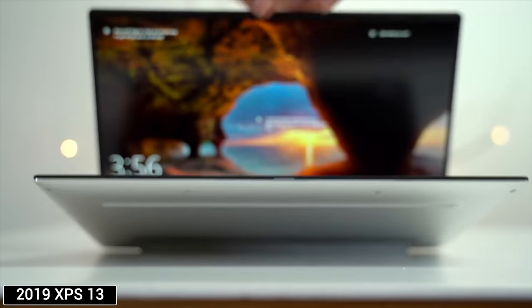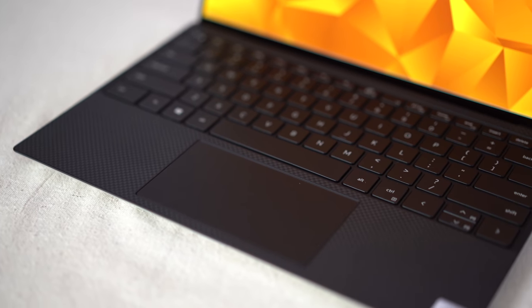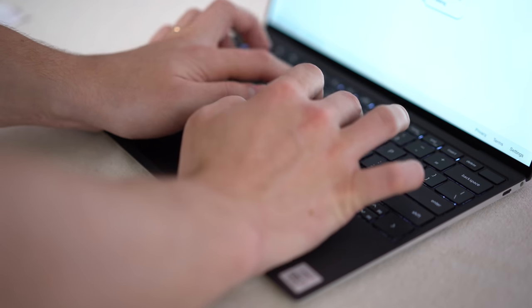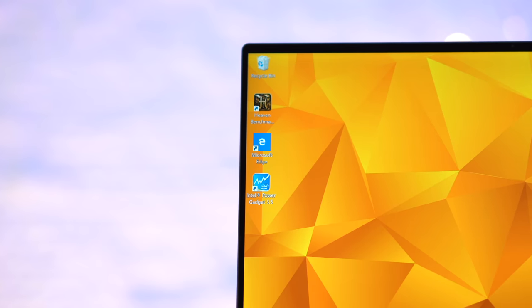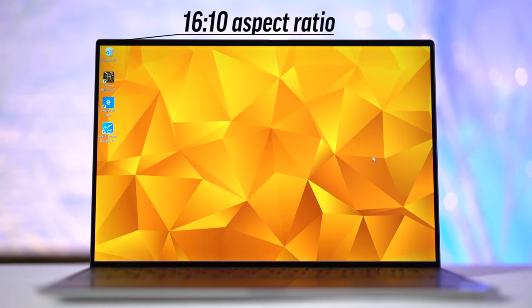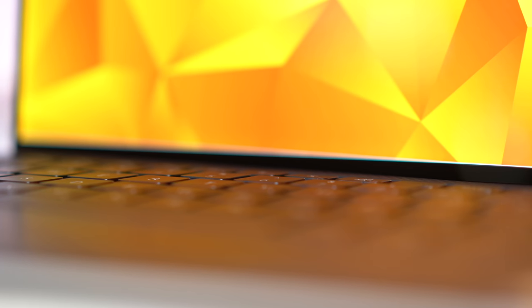One of our complaints last year was the hinge being too stiff, but Dell has fixed it and it's now a one-handed open. On the inside, Dell chose to cover it with their high-quality carbon fiber composite finish, which protects from fingerprints and feels really nice on your palm. The display uses a 16x10 aspect ratio, just like the 2-in-1, which adds more vertical space — really helpful on a 13-inch display. This was done by removing the Dell logo on the bottom, which makes for a very clean look.